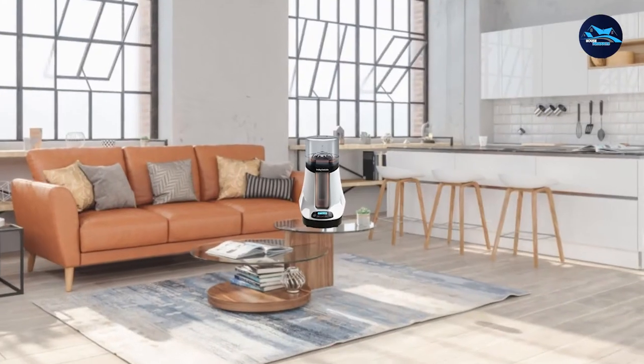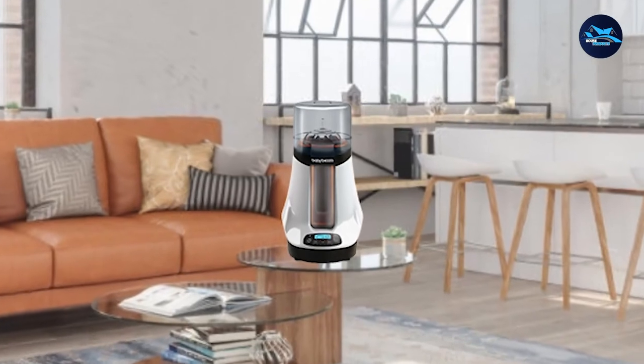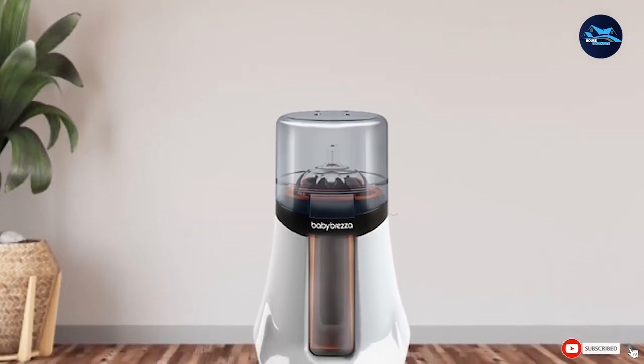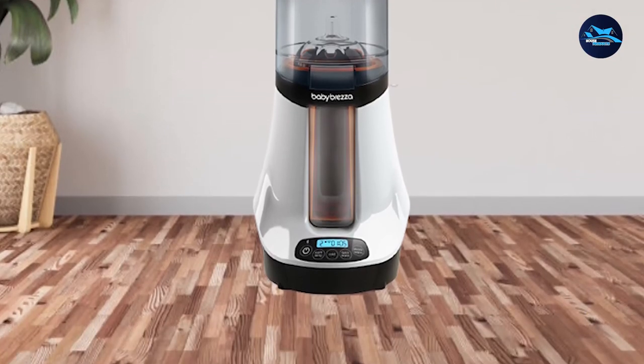What's impressive about this bottle warmer is its Bluetooth connectivity, which makes monitoring whether the milk is ready so much easier. The two warming settings are also handy to ensure that frozen breast milk nutrients are kept intact for your baby's needs. It also comes with a user-friendly application for easy monitoring.